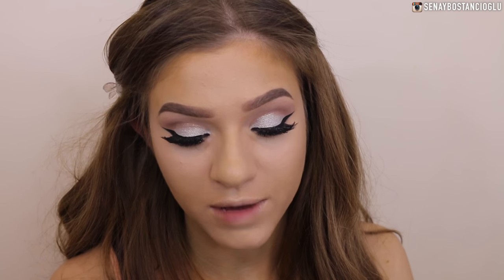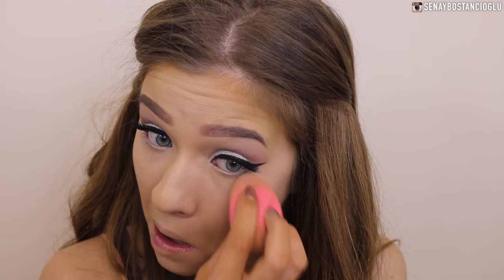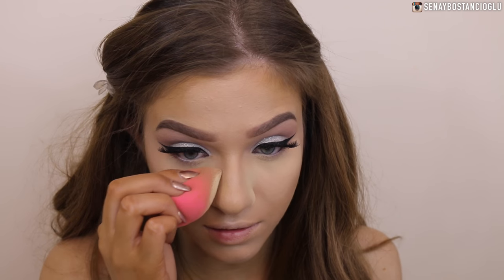Going in with my Australis Banana Powder - I'm taking it on my beauty blender and really packing it under my eyes so it doesn't crease. I'm going to bring that onto the side of my nose as well.